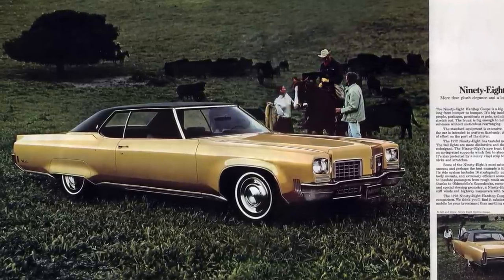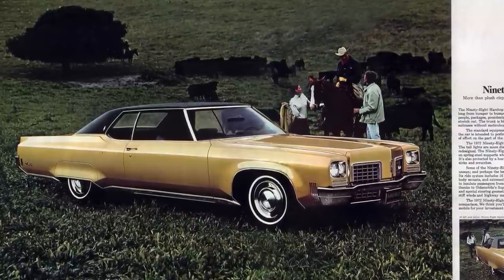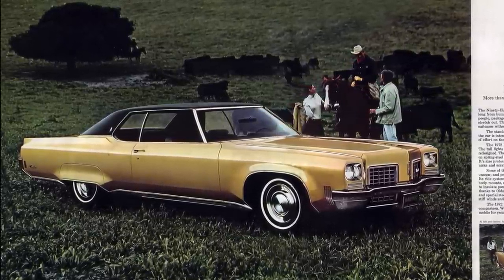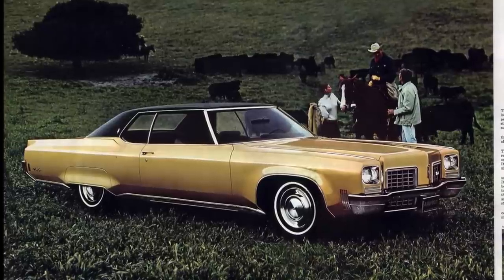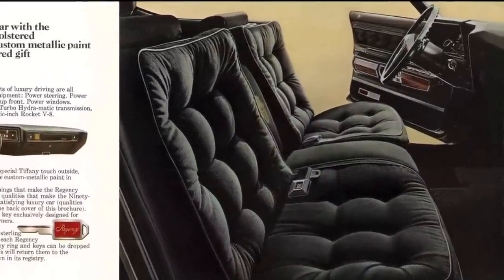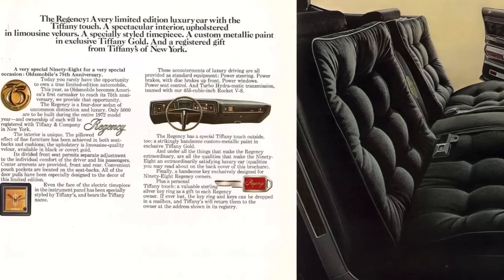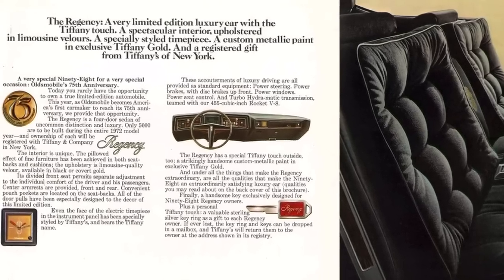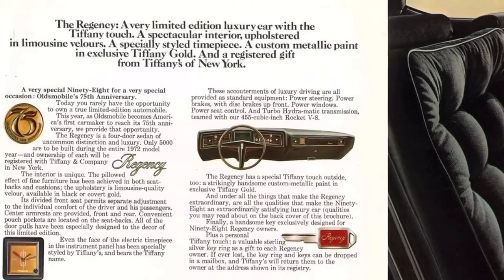The real news for the 1972 model year came with what Oldsmobile put together to celebrate its 75th anniversary. Division General Manager John Belts, who was just a few short years away from passing away due to cancer, asked Oldsmobile Interior Design Chief Blaine Jenkins what he could do to jazz up the 98's interior. Belts informed Jenkins that his budget was $100 per car. The result was the first loose-cushioned design ever put in a domestic vehicle, available either in black or covert gold. According to the 1972 98 Regency brochure, this car was designed to be a very limited-edition luxury car with the Tiffany touch — a spectacular interior upholstered in limousine velours, a specialty-styled timepiece, a custom metallic paint in exclusive Tiffany gold, and a registered gift from Tiffany's of New York were all part of this 98 Regency package.